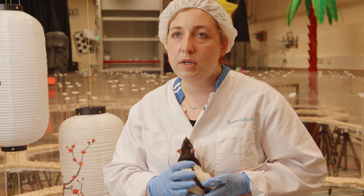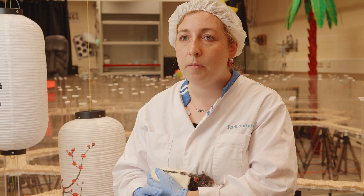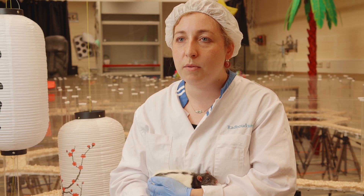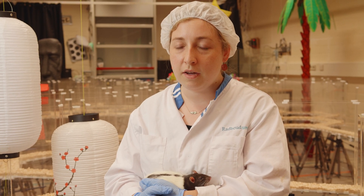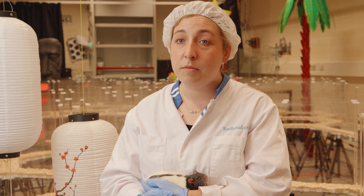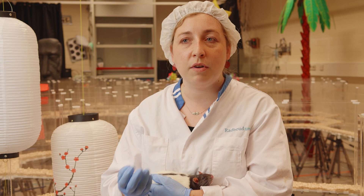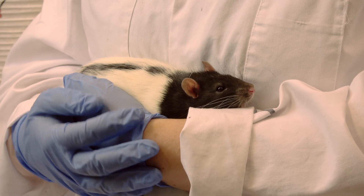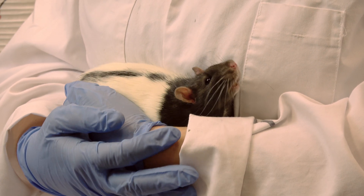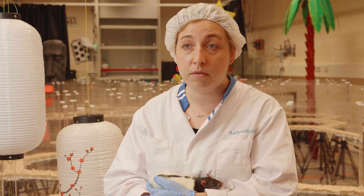This type of research is unfortunately not completely replaceable without working with animals. First, we look at complex behavior that requires the whole organism — it cannot be replaced by just tissue or even a brain replica. Additionally, we use techniques that would not be possible on humans for ethical reasons.